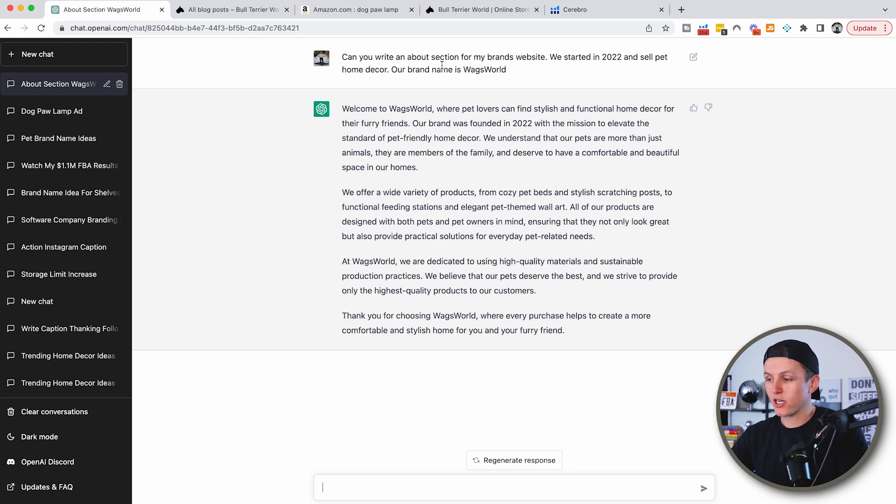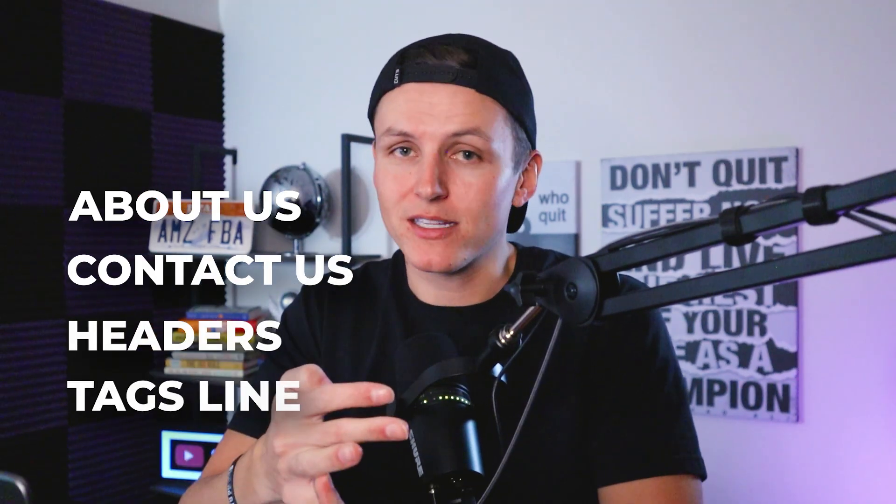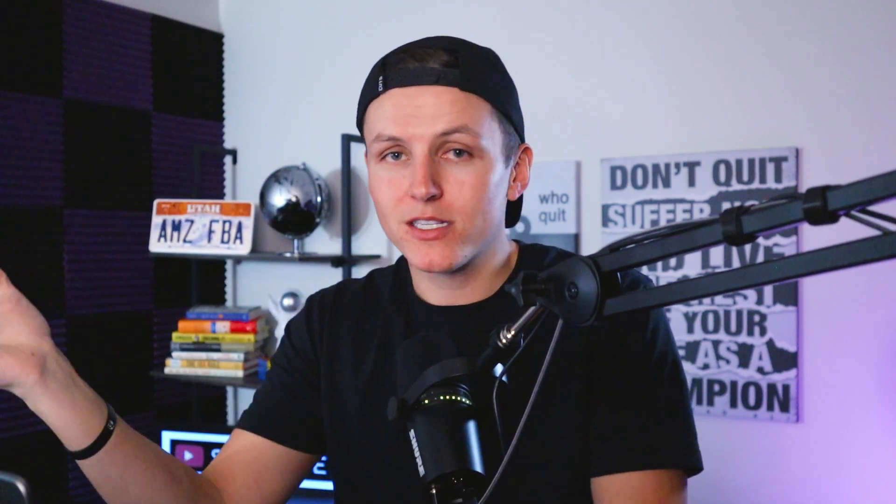Maybe you have a nine-to-five job and you're trying to quit and you're just brain dead and don't have the energy. Well, you can have somebody write it for you. I said, 'Write me an about section for my brand's website. We started it in 2022. We sell pet home decor. Our brand name is Wags World.' And just like this, it gives me an entire about section that I can copy and paste. I just built a website for one of my brands, and for every little section — the about section, contact us, headers, taglines, meta description — I asked ChatGPT to help me.